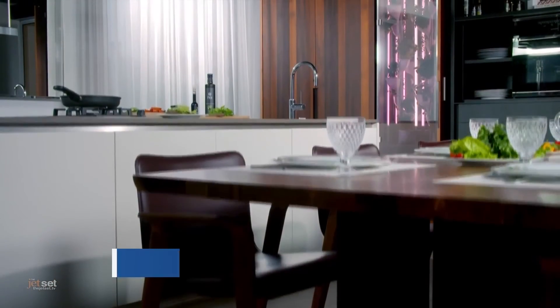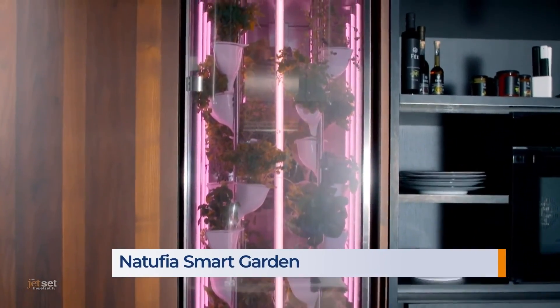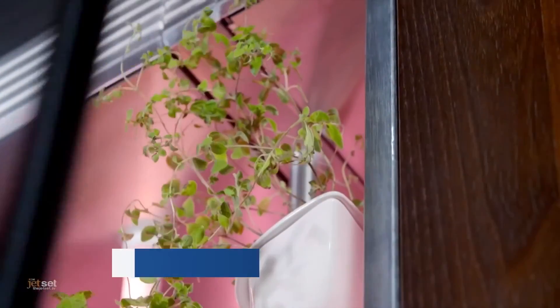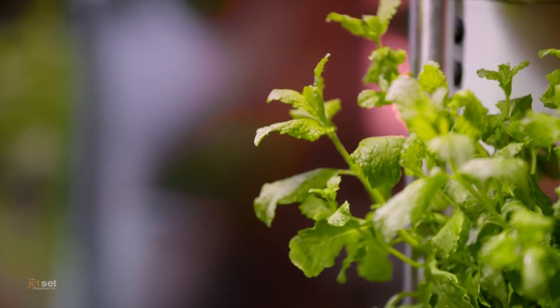This is beautiful, sustainable, healthy, and delicious. The Natufia Smart Garden is a fully automated, integrated garden in your home, offering unlimited and constant access to healthy, nutrient-dense fresh greens, herbs, and vegetables. You can easily grow 32 plants simultaneously.